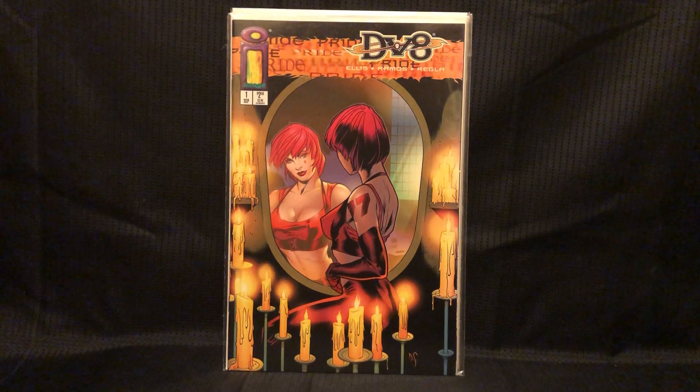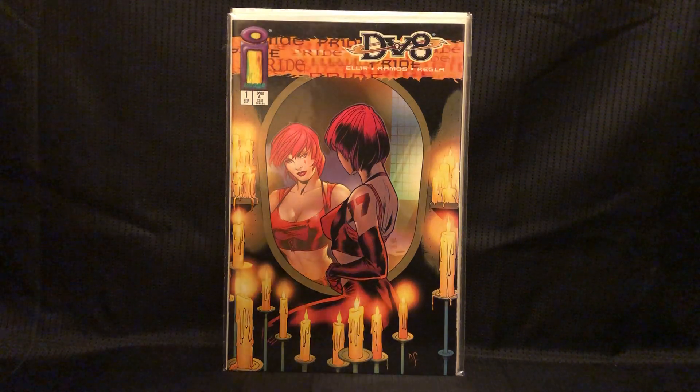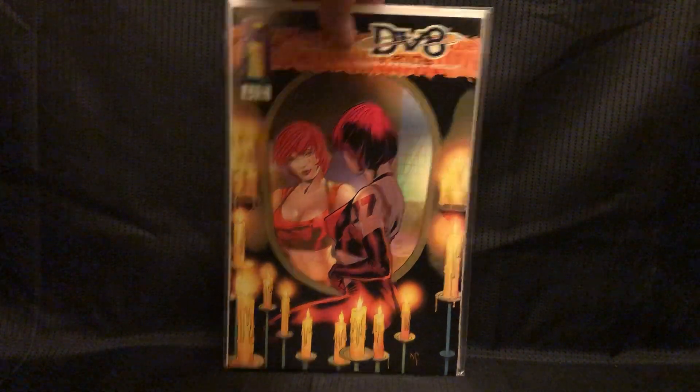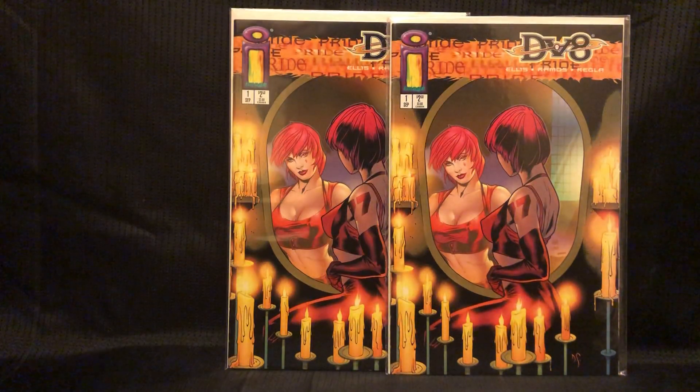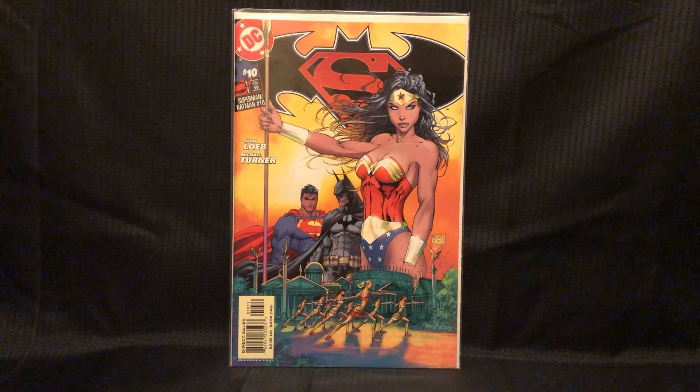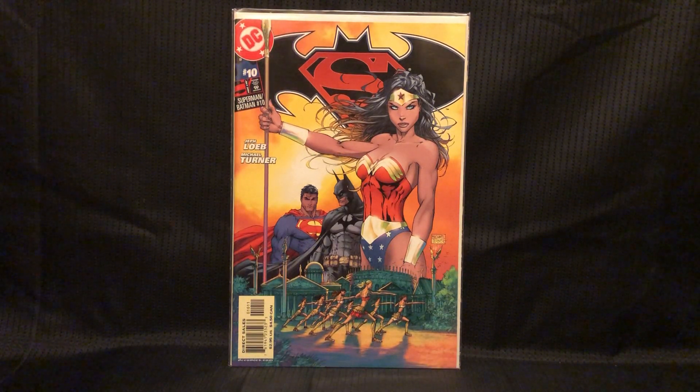I think it was called the Pride Variant — it says 'Pride.' I got two of these. I thought that was a cool cover. This is one of my favorite Michael Turner covers — definitely wasn't gonna leave that there. It's probably my third copy of this book. Love it.